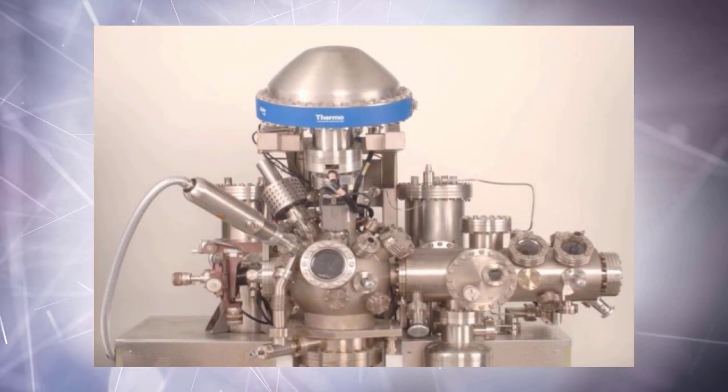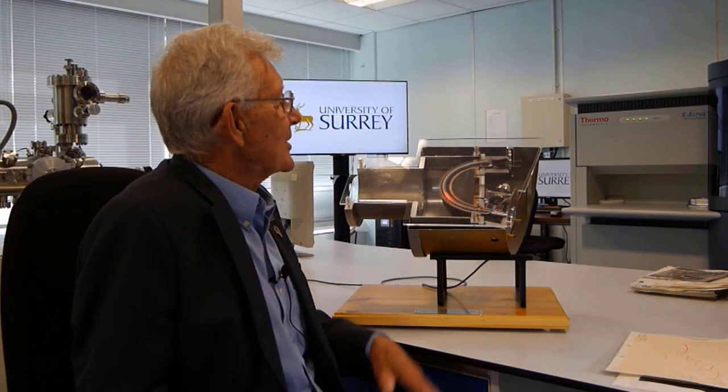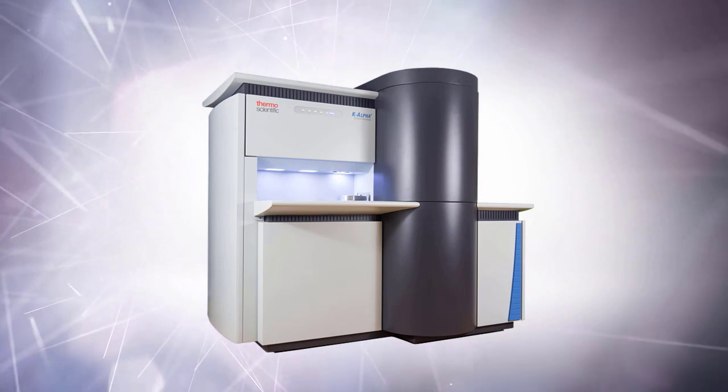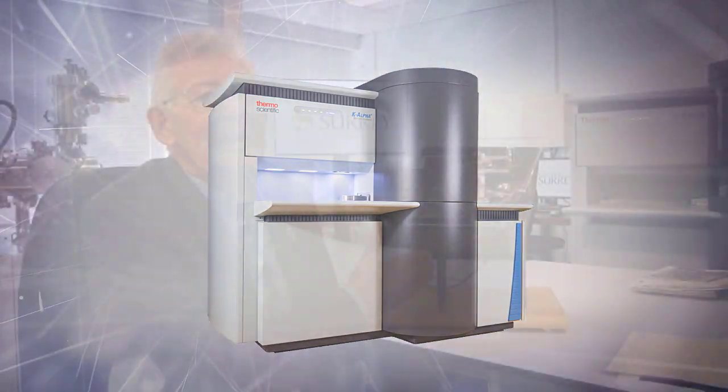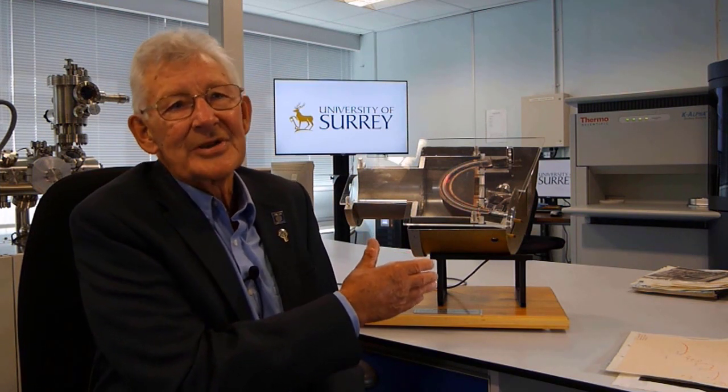Each of the successive instruments we bought created something new for us. The ESCA Lab was a great instrument and again we could do things with it. And then for ease of operation — wow — we have the K-Alpha. It's a superb instrument, fast to use, incredibly responsive and with excellent resolution. You couldn't want something better. I guess maybe you've got something else up your sleeve but it's going to be hard to beat.